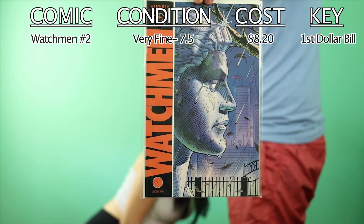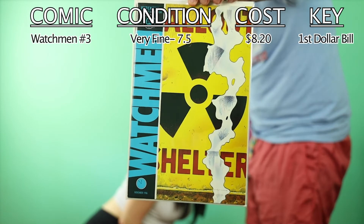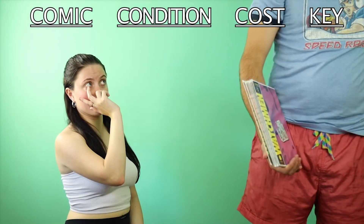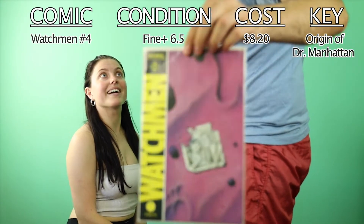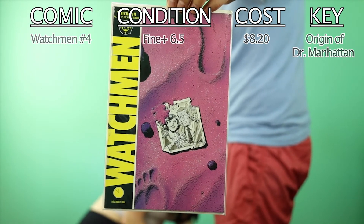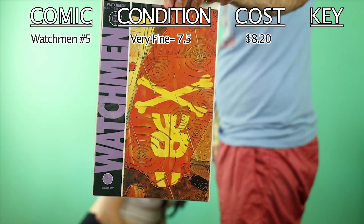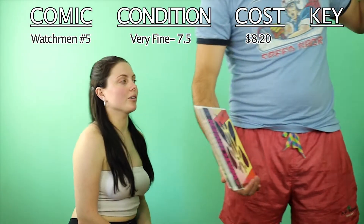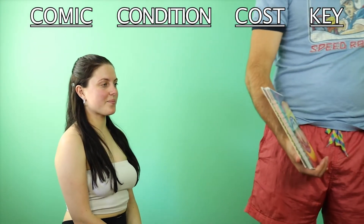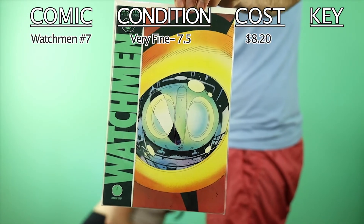Watchmen number two as well. Sheridan and I are actually in the middle of reading the series — we're up to number seven out of twelve, so most of the way through. It's very good. I think issue number four is particularly good — that's the one where we focus on Dr. Manhattan, his concept of time. They translated that very well into the comic; even without the dialogue, the images alone made it clear what was happening.